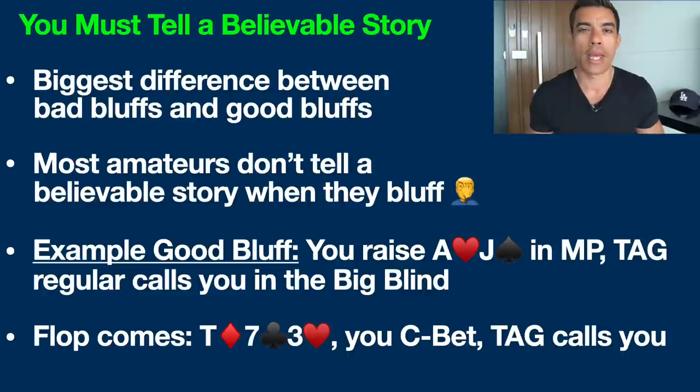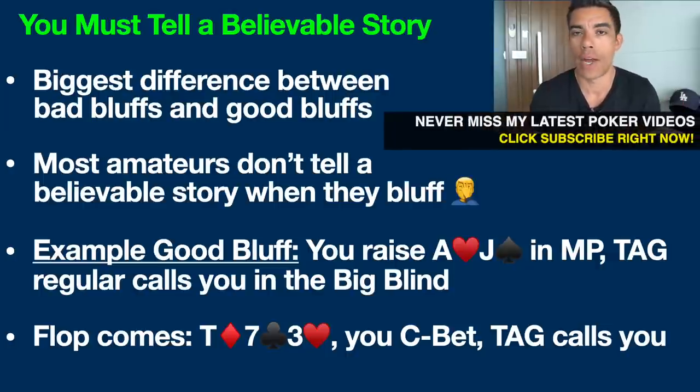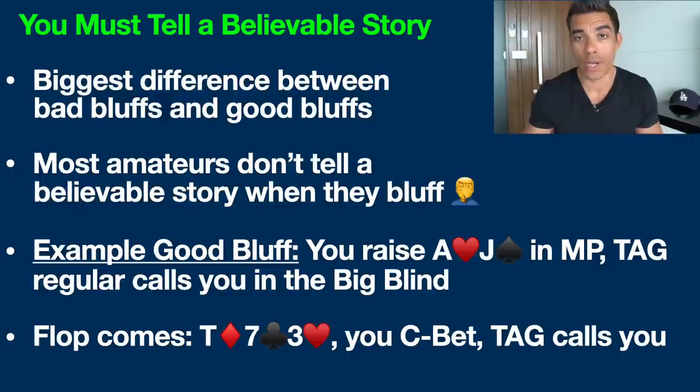When amateurs make bluffs, often their story does not add up, so any decent thinking, higher-level opponent is just going to see right through it — they realize you're full of crap and they're just going to call you down. Whereas professional poker players understand how to analyze their opponent's range and combine that with the board texture, specifically the community cards on the flop, turn, and river, and how that plays into the creation of a successful bluff — a successful story.